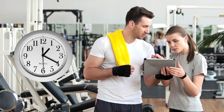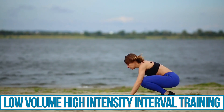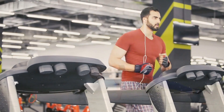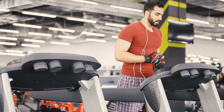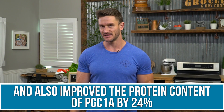Now let's jump over to low volume, high intensity interval training, which is super effective at improving mitochondrial biogenesis — even more effective than steady state cardio. There is a practical use for both. Studies show that low volume, high intensity interval training — short, really hard sprints — improved mitochondrial biogenesis by 56% and improved the protein content of PGC1-alpha by 24%, therefore upregulating more mitochondrial biogenesis down the line. It's very powerful.